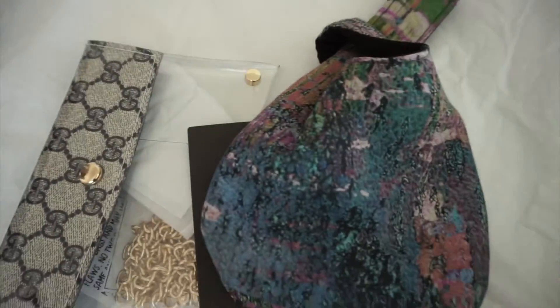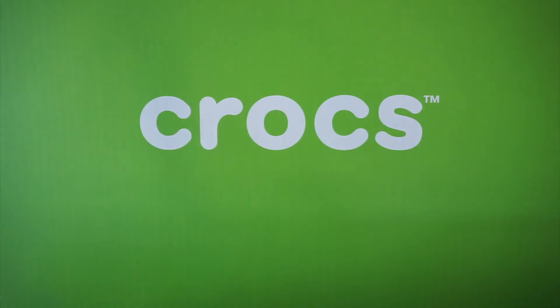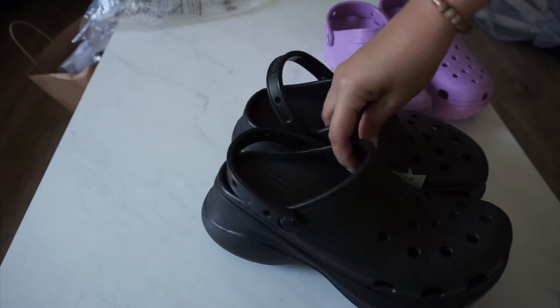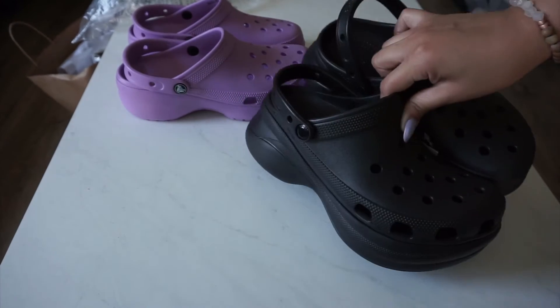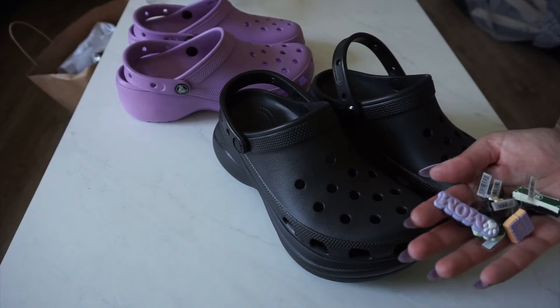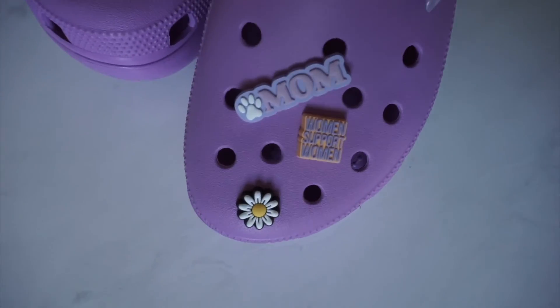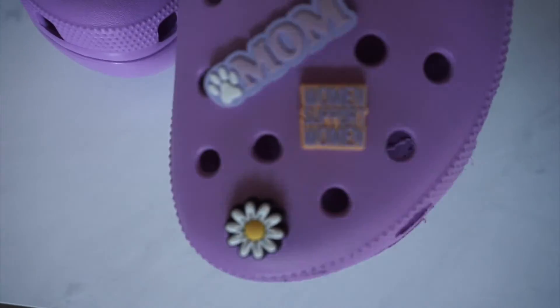So this is the last bit of the haul, and now I'm going to show you guys what I did to the Crocs. Here are the purple ones with the small platform and then the black ones with the taller platform. I'm 5'7", so wearing platforms I have to be careful not to be super tall, and these are perfect. Here are the purple ones — super girly and cute, girl power type of thing.